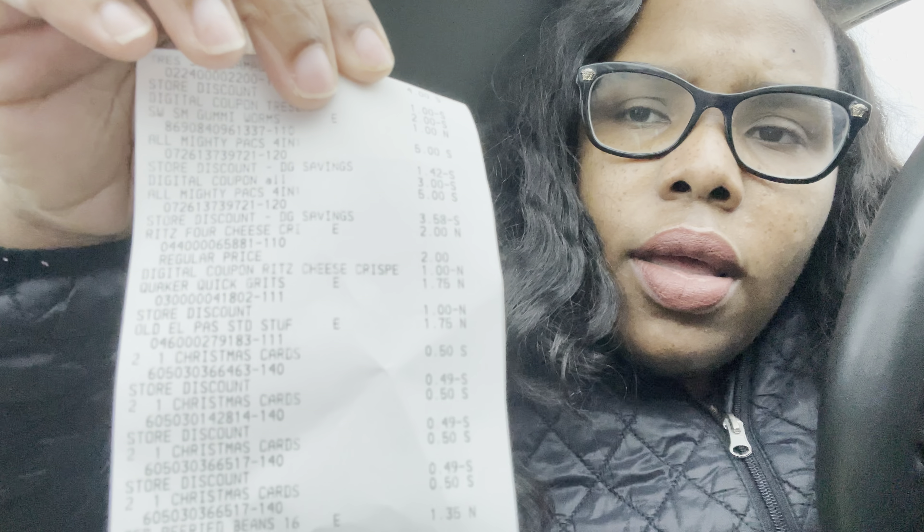Hit that subscribe button so I can keep bringing you these deals. I spent nine dollars for all that stuff. Let's go over the receipt: the Tresemme was four dollars, three dollars came off. The gummy worms were a dollar, nothing came off. The ALL packs were five dollars — buy one get one free — and my three dollars off two came off.